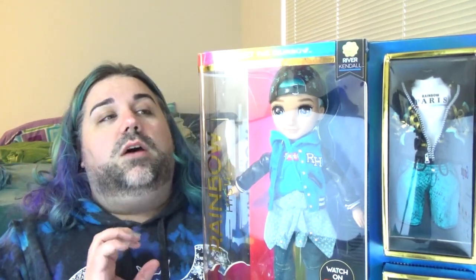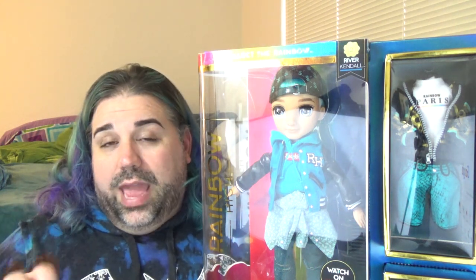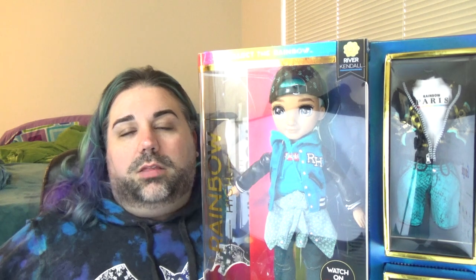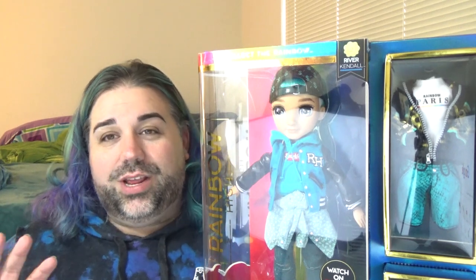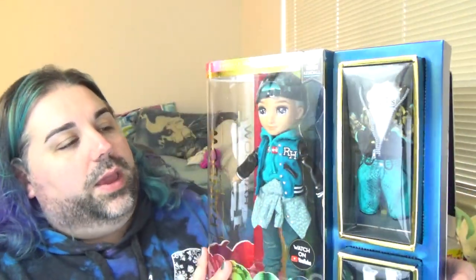There's a sticker on the packaging that says 'watch on YouTube' because they're advertising a web mini-series — animations for Rainbow High. I've been watching it. There's also a 'Vi Life' recap format if you don't want to watch full episodes. It's a cute little show; the episodes are very short and fast-paced, aimed towards kids. They're not necessarily on par with Ever After High or Monster High, but they're trying.